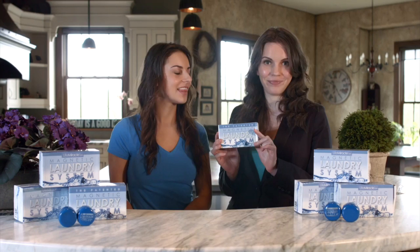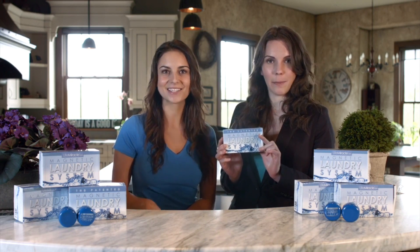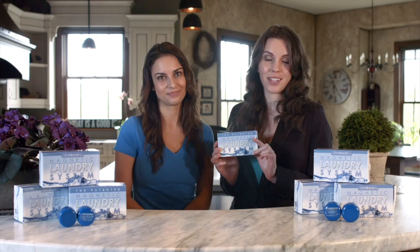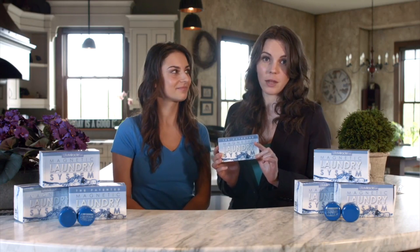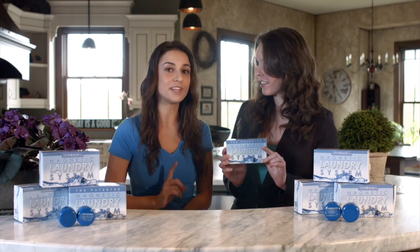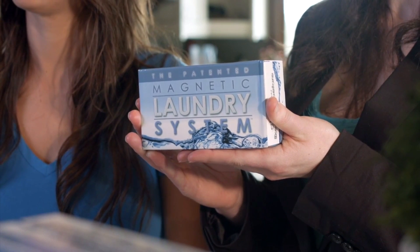This is the Magnetic Laundry System — magnets that wash your clothes. It is a patented and proven technology that is healthy and environmentally friendly, and it completely eliminates your need for laundry detergents forever. Because of its sustainable design, you only ever have to buy it once, and it comes with a 50-year manufacturer's warranty. So yeah, you will never have to buy laundry detergent ever again.